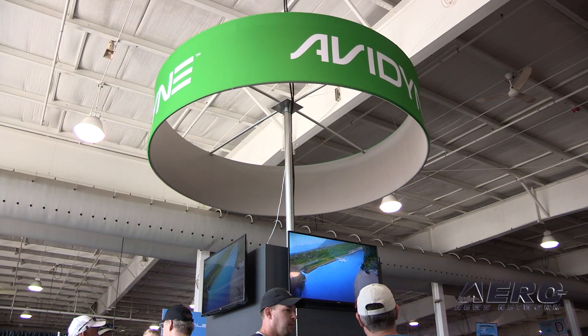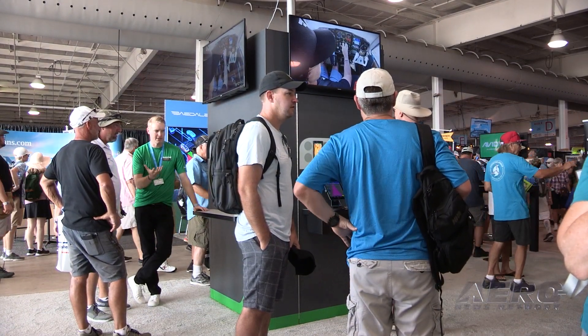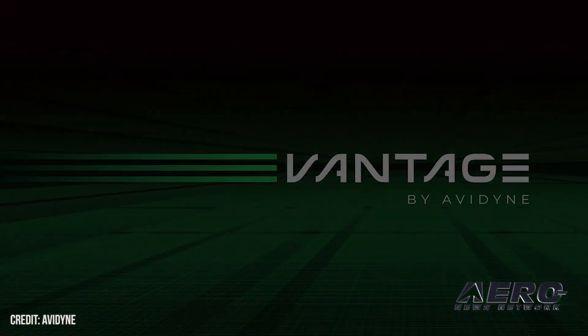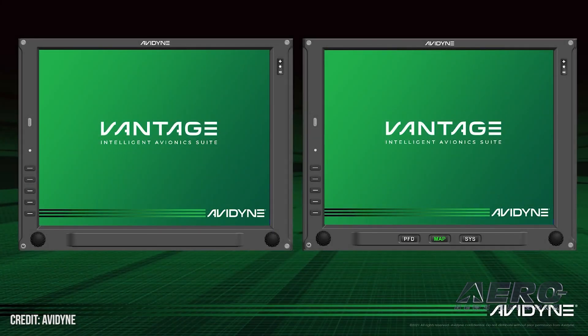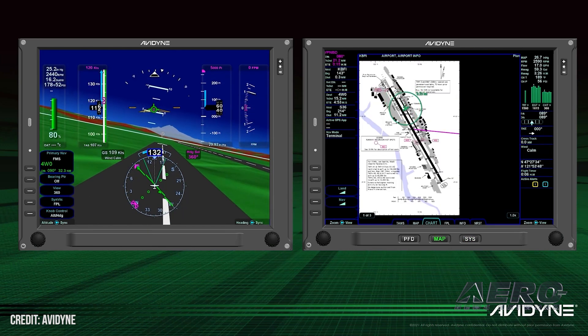Dan, opening day Oshkosh 2021 — it's been a long time, but you led off with a bang. Tell us about Vantage. Vantage is our new flight display system — the beginning of a line of products. The initial one is for the generation of Cirrus aircraft that have the original Avidyne Integra display. It's an upgrade to 12-inch screens with much more powerful processing capability, redundancy, tight integration with our IFDs and DFC 90, and it's going to be reasonably cost-effective. All hybrid touch, and we think it'll be a really desirable upgrade for the Cirrus community.